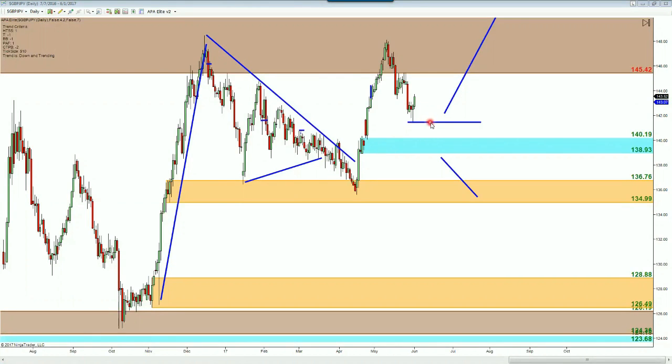Looking at the daily time frame, price is bouncing a little bit. I would really like to see price come down this week and truly bounce off of this aqua zone at 140.19 down to 138.93, and then continue to the upside. If the market continues to go up, I could see it continuing up to around the 146 area.